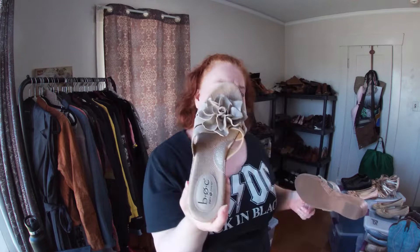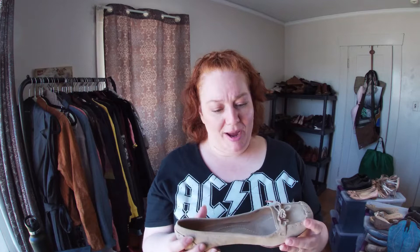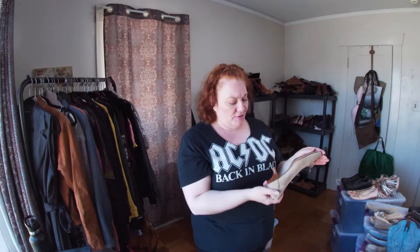I was happy to find these Kate Spade shoes. I hate when people say the bins are picked over — these are a size seven medium and the bottoms look pretty good. I don't think they were worn much at all.